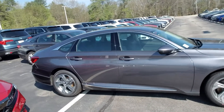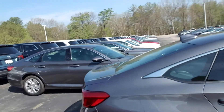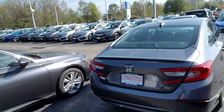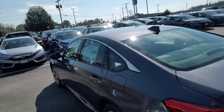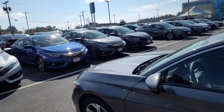So this has got the 2-liter turbocharged engine — the thing gets up and goes. Nice alloy wheels, leather interior, heated seats, sunroof/moonroof. It's in that beautiful modern steel gray.